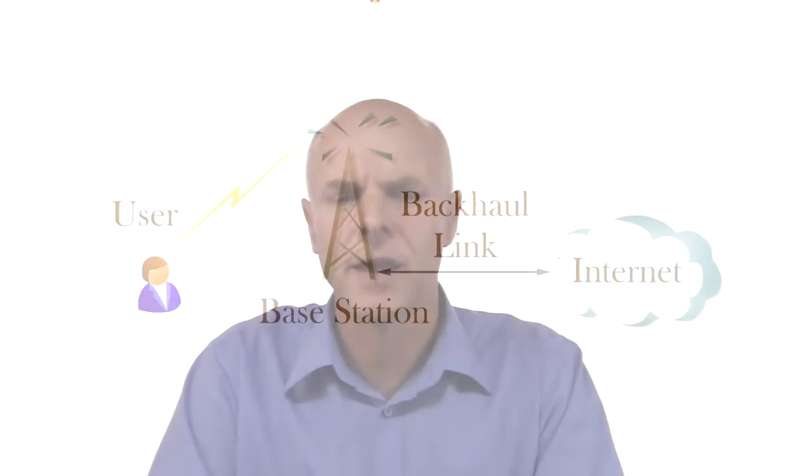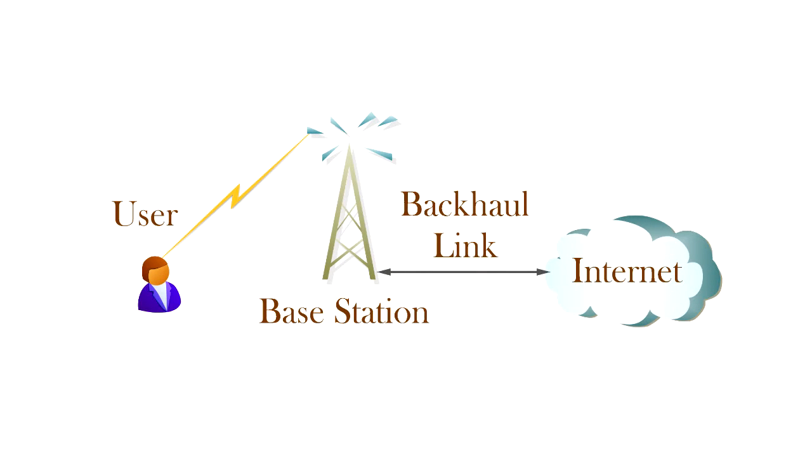We'll start by introducing some of the basic characteristics of wireless broadband or mobile broadband. In this diagram we see a user on the left-hand side, and then a base station. You've all seen base stations — they're either on towers or sometimes attached to a building — with a wireless signal connecting to the user. The base station has a backhaul link, which then connects to the internet.